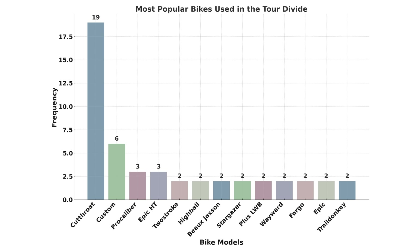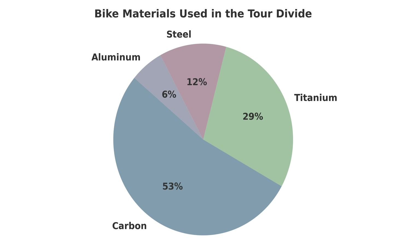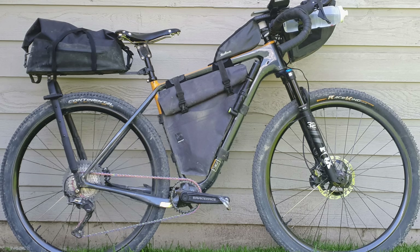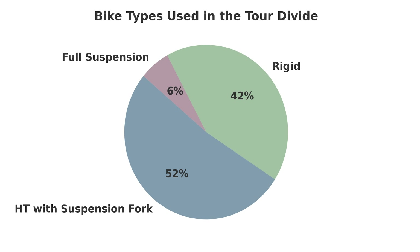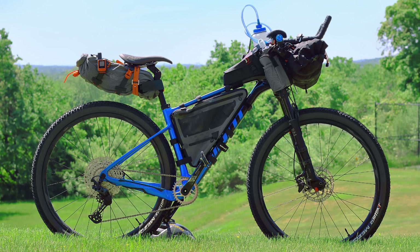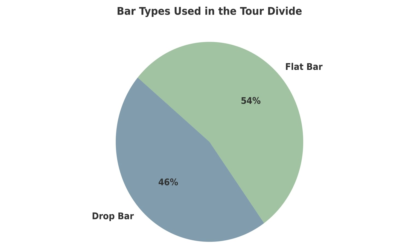Diving a bit deeper, over half of the bikes were made of carbon fiber, 29% titanium, 12% were steel, and 6% were made out of aluminum. Comfort is clearly a priority for many participants, as over half of the riders were using some sort of suspension — roughly 52% — while 42% had rigid forks, and six participants lined up with a full suspension bike. Wrapping up the bikes portion, the preference for flat versus drop bars was basically evenly split, with 54 bikes featuring flat bars and 46 featuring drop bars.